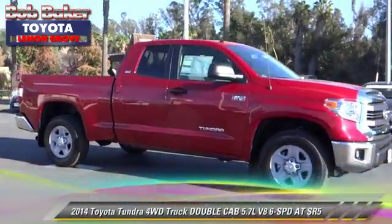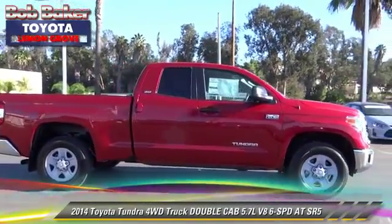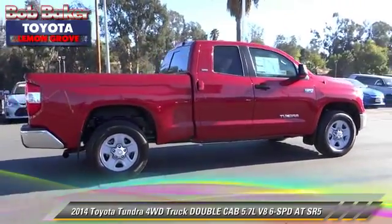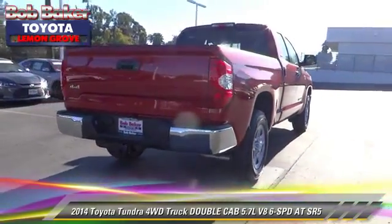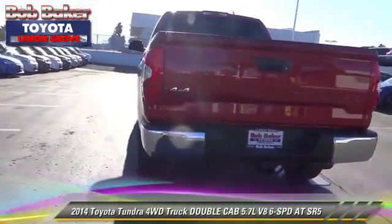The 2014 Toyota Tundra SR5. This is a double cab pickup truck with an automatic transmission. This four-wheel drive pickup truck is well equipped. This Toyota features alloy wheels, tilt wheel, and four-wheel drive.